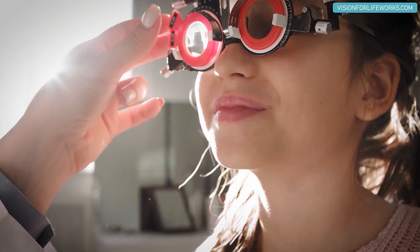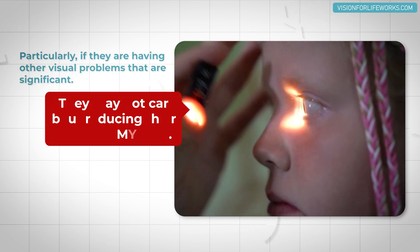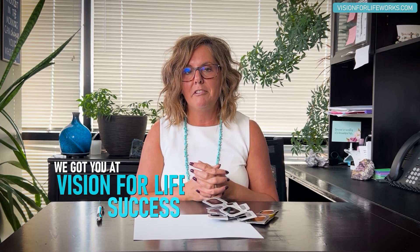Depending on what level of myopia a patient has, or if they have astigmatism, we're generally able to reduce myopia by somewhere around 30 to 50 percent. Of course, it requires that the person really wants to reduce their lens prescription. If someone comes to us for something else and we mention we could reduce their prescription too, they may or may not be interested — especially if they're dealing with other significant visual problems.